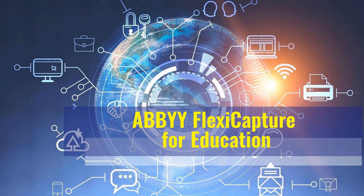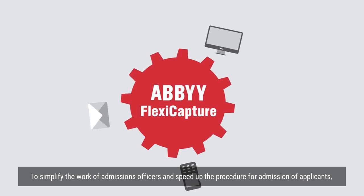ABBYY Flexi Capture for Education. To simplify the work of admissions officers and speed up the procedure for admission of applicants.